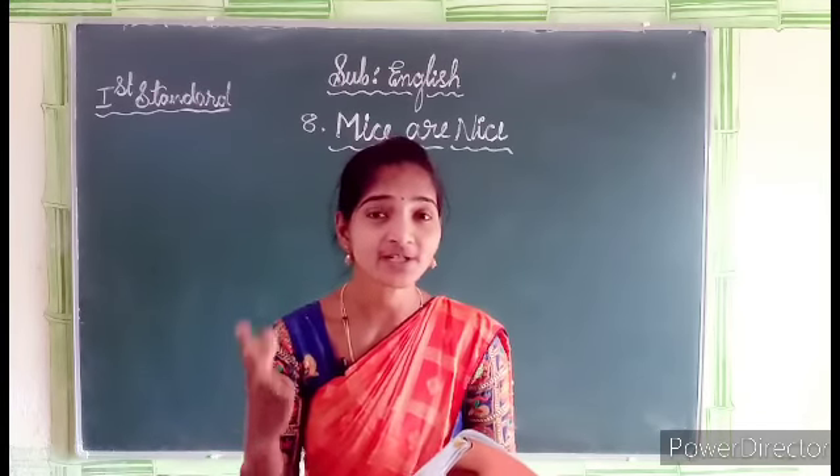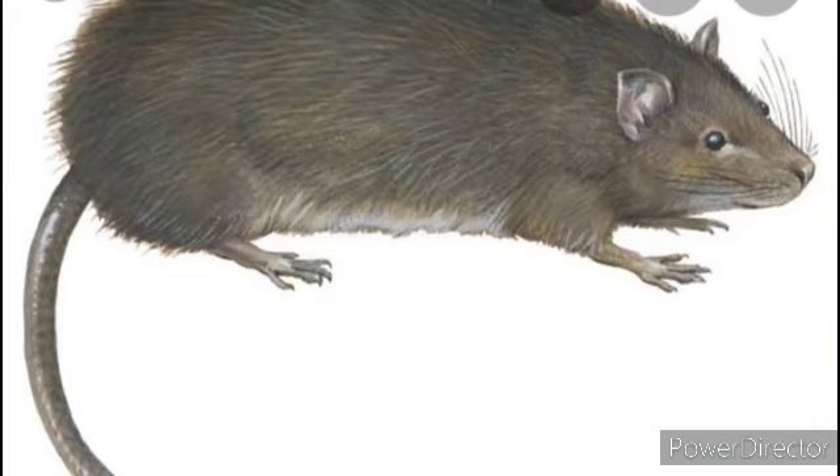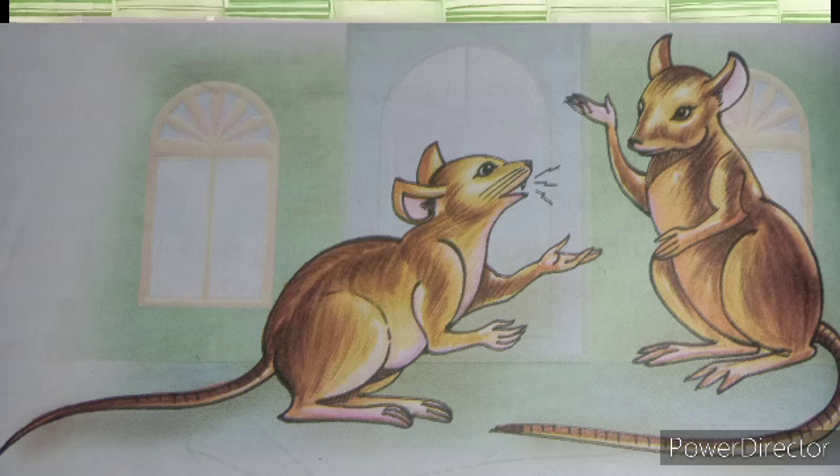How are their tails? Whose tails are we talking about? Mice — their tails are long. Have you seen the mouse's tail? How does it look? It looks very long. Their faces are small — very small. Look at that picture, dear. How are the mouse's faces? They are very small.